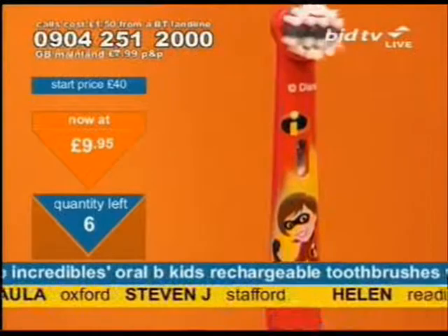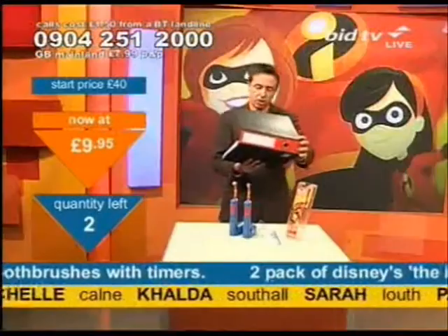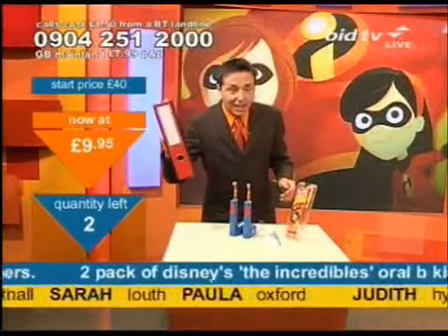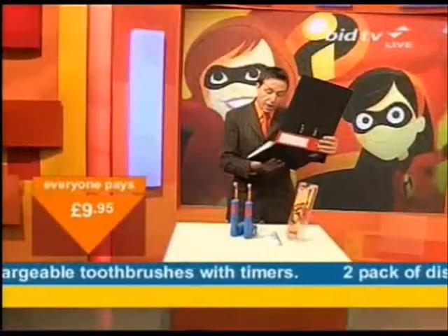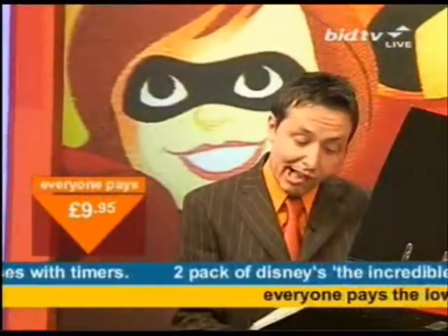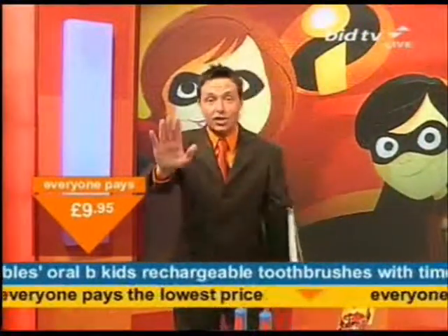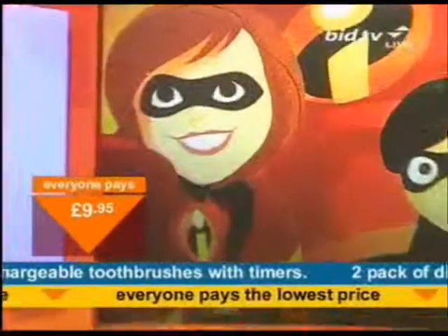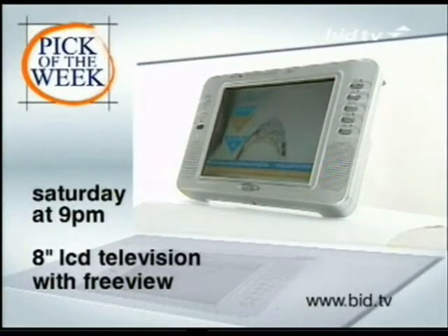Next up from the clearance file: a nine-carat gold, blue topaz and diamond accent crossover ring. That's in the clearance file — it's over there ready to go. If you're looking for jewellery, the clearance file means you can get jewellery at great prices. I've got 28 of the ring coming up next — that's all I've got. That's why Bargain Fever is sweeping the nation. You want jewellery, you want to stay there. Join us Saturday night at nine for the pick of the week.